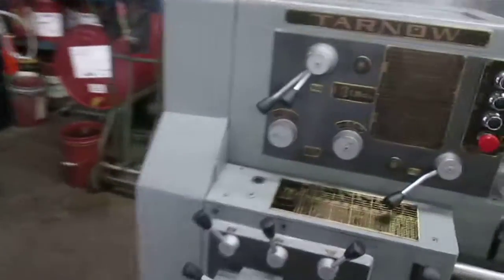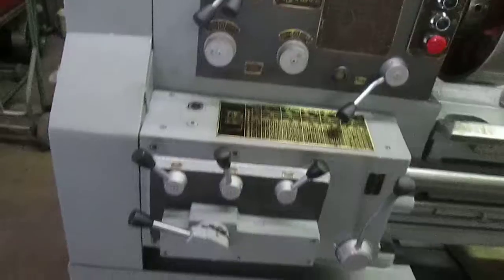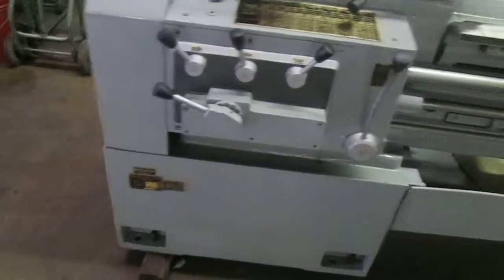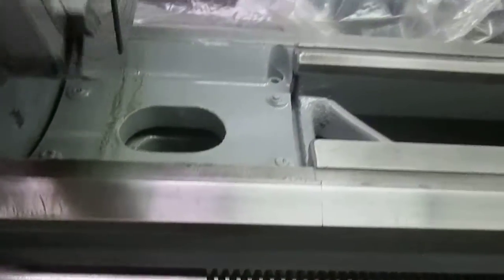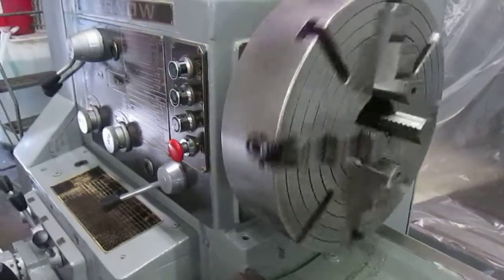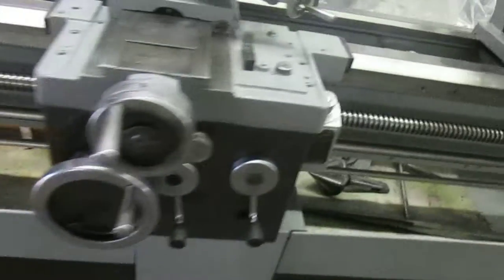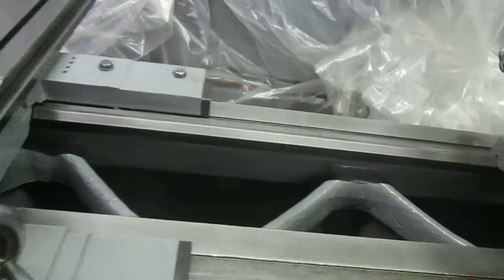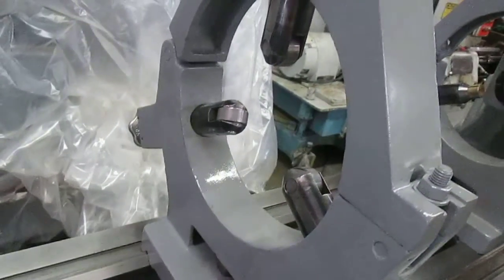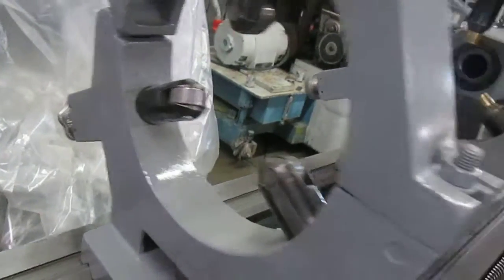It appears to be in very good condition and it runs well. These ways look very good. Nice big chuck on there. It's a D16 spindle. And you have both types of tips in the steady rests.